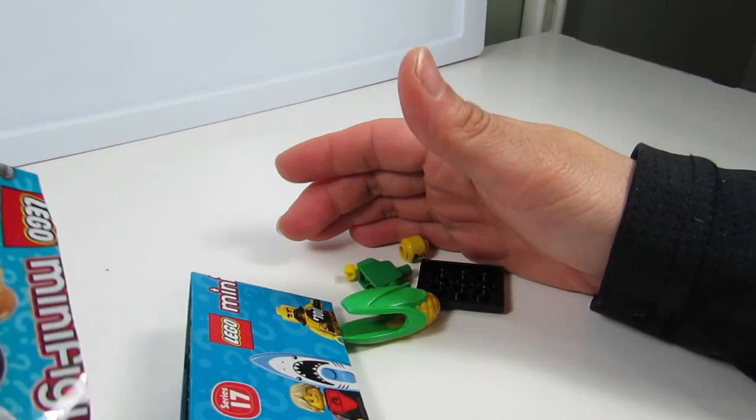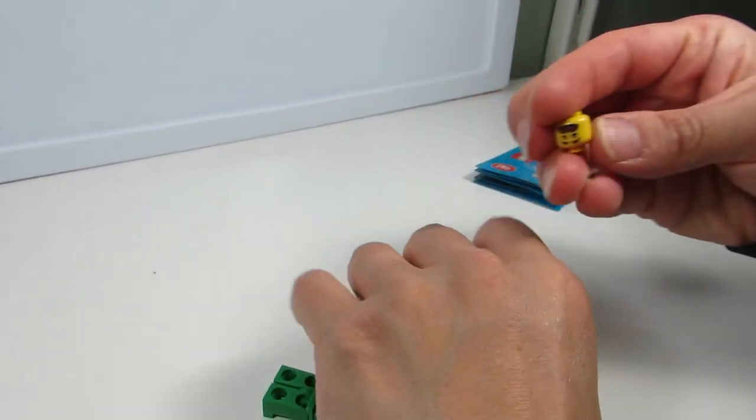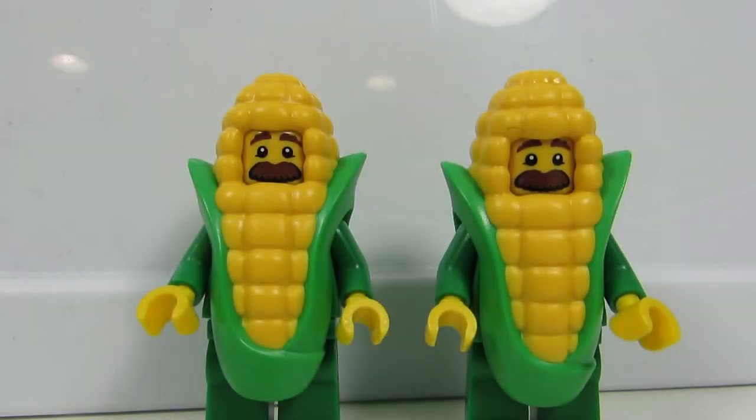Hot dog! I mean... Corn Man! Number two. Getting the army already. Another set of twins — Corn on the Cob guy number two!